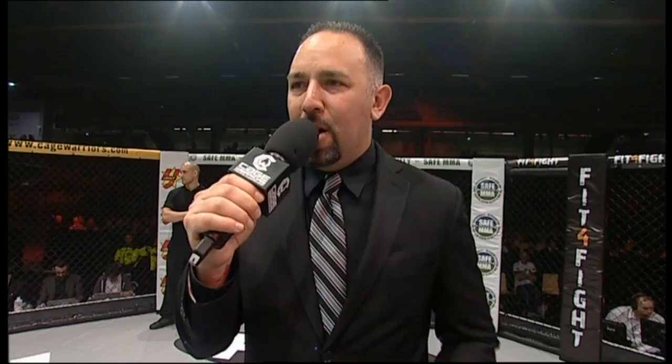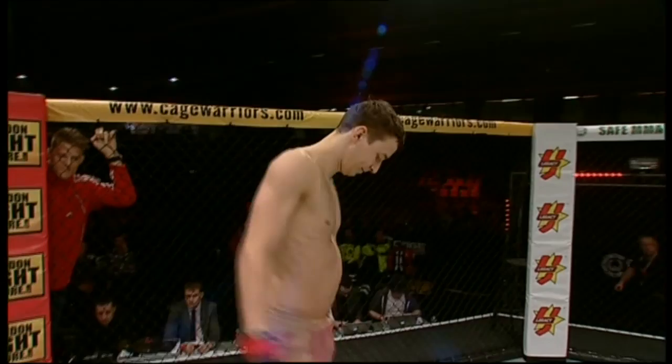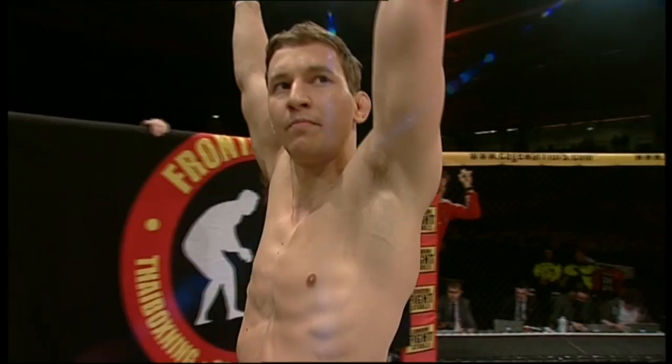And next, his opponent across the cage, fighting out of the red corner, a mixed martial artist standing six feet one inch tall. He weighed in at 145 and a half pounds and brings a veteran record of 12 victories and five defeats. He fights out of Malmö, Sweden. Here is Martin Svensson!